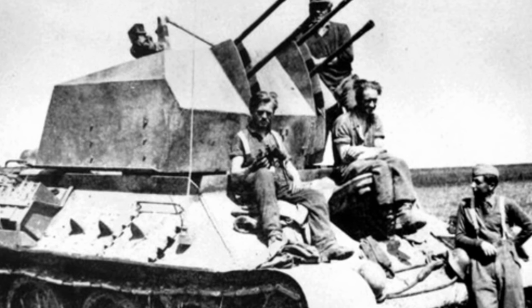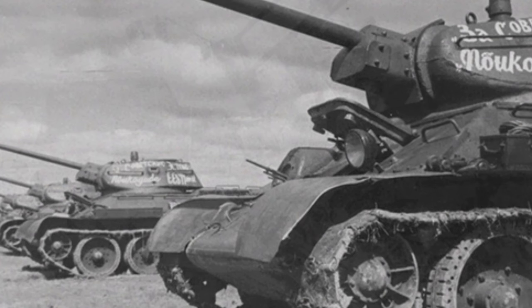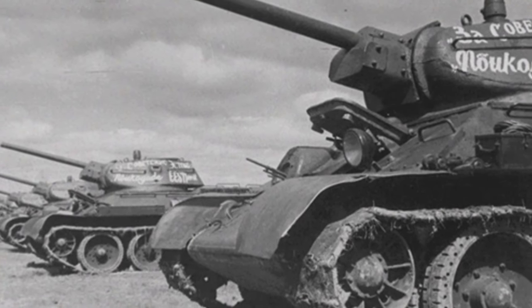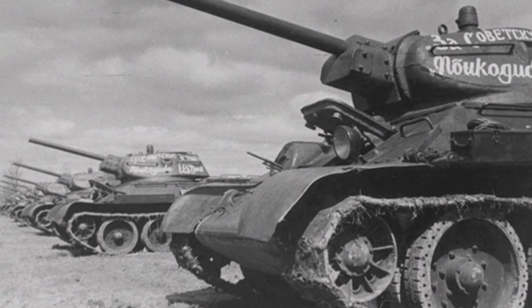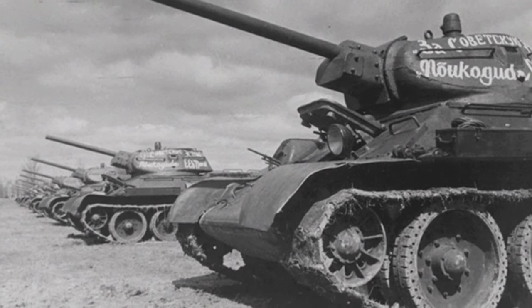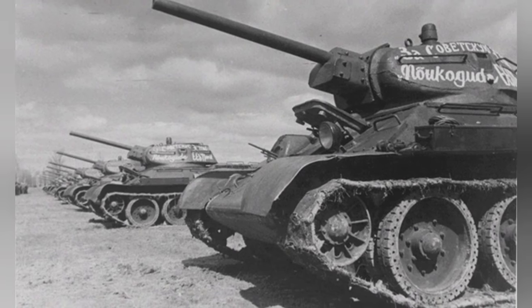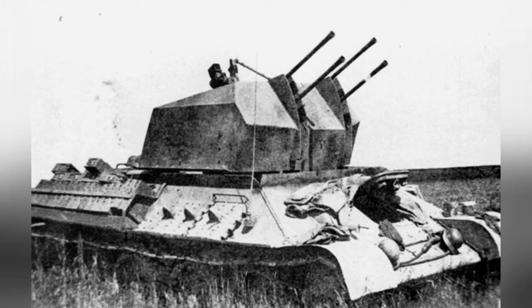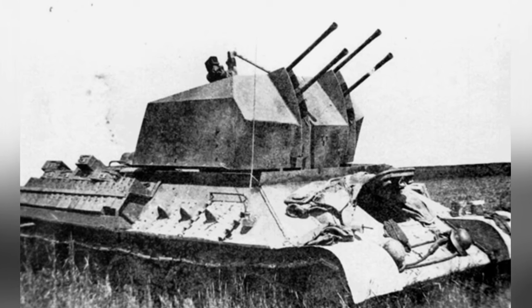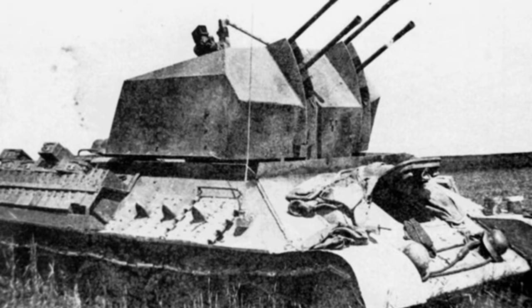Among these few T-34 self-propelled anti-aircraft guns, the one self-made by the German 653rd Heavy Fighter Battalion is the most reliable, and it also has relatively rich combat experience, leaving behind a small number of valuable photos. This self-propelled anti-aircraft gun T-34 was approximately modified from a captured T-34-76 medium tank by the German army in early 1944.